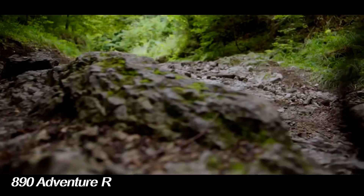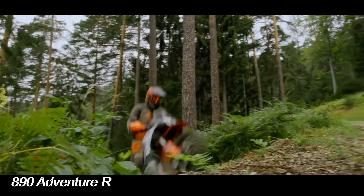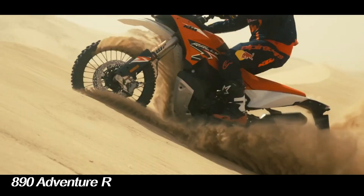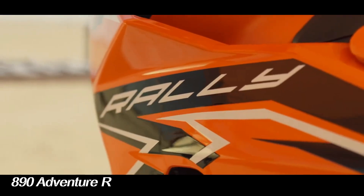From a technical point of view, this motorbike has a formidable chassis thanks to the chromium molybdenum steel frame, combined with the WP suspension that can be fully adjusted and tires from Continental.